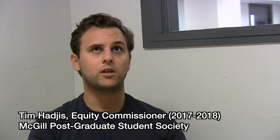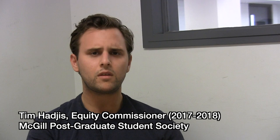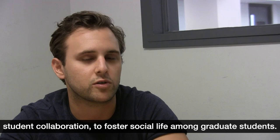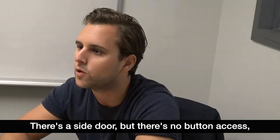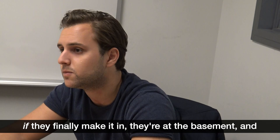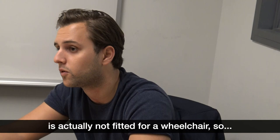During the last year, 2017–2018, I was the Equity Commissioner for PGSS. Thomson House is basically a building for graduate students. It's designed to foster student collaboration and social life among graduate students. They don't really have an accessible entrance. There's a side door but there's no button access, so people can't actually open the heavy doors. You have to wait for someone to come in, and then if they finally make it in, they're at the basement — and the actual elevator that goes up to the other floors is not fitted for a wheelchair.